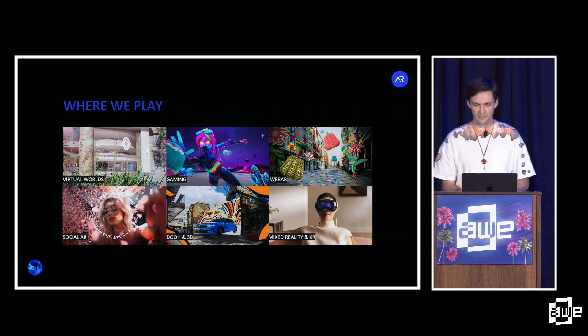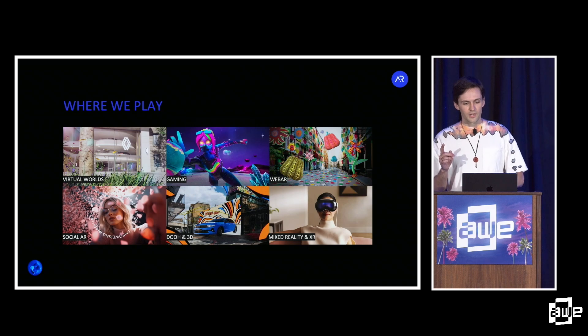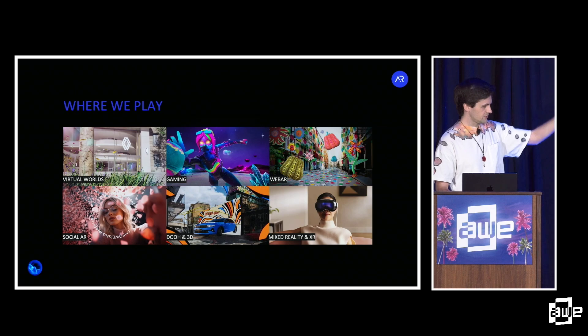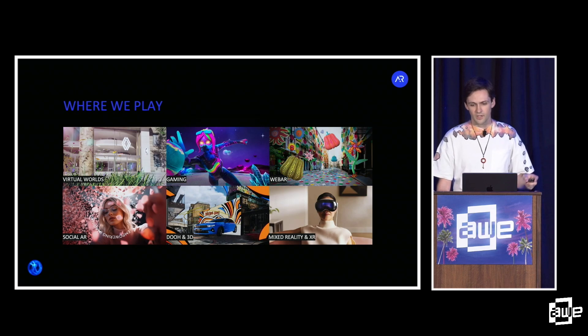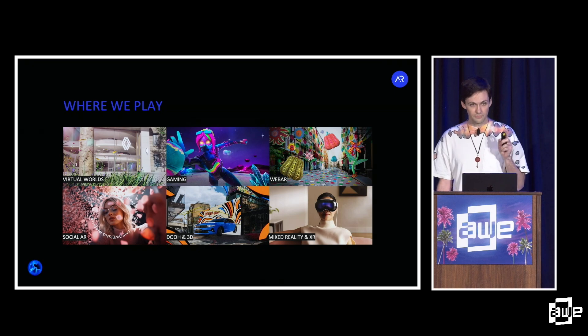And then it scaled from there. All of a sudden we're making games, multiplayer experiences, cross-platform, WebXR, AWE booth activations. Then one day I joined a briefing call for a new project and we're talking about the feasibility of a 50-foot tall Yayoi Kusama painting her signature dots on the side of a Louis Vuitton flagship store. Things ramped up pretty fast. That was a new one for us.